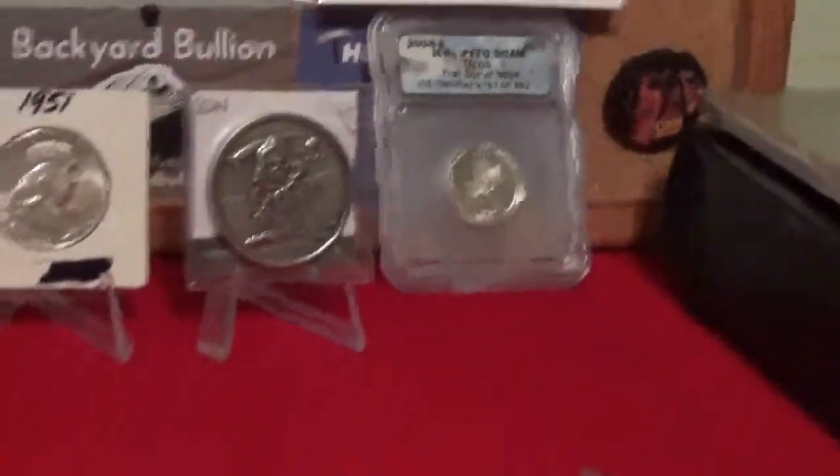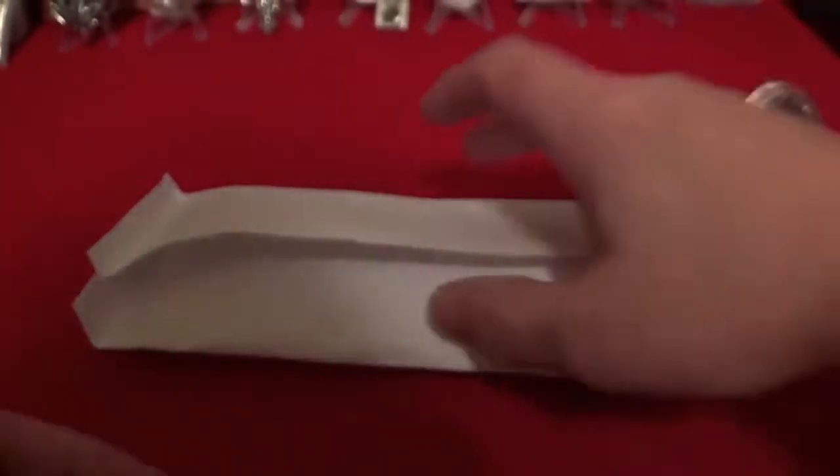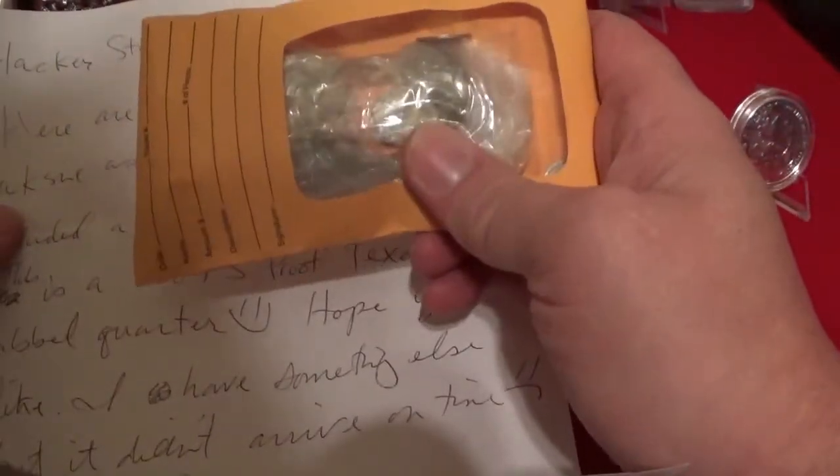Thanks, man, I really appreciate that. And that's just the first thing that fell out. Okay, we got a letter here. Wow, boy, that's a good pack of coins there. Let's see what we got going on here.